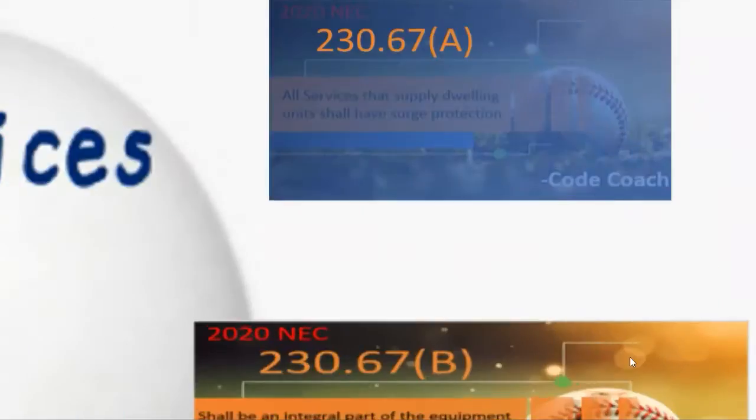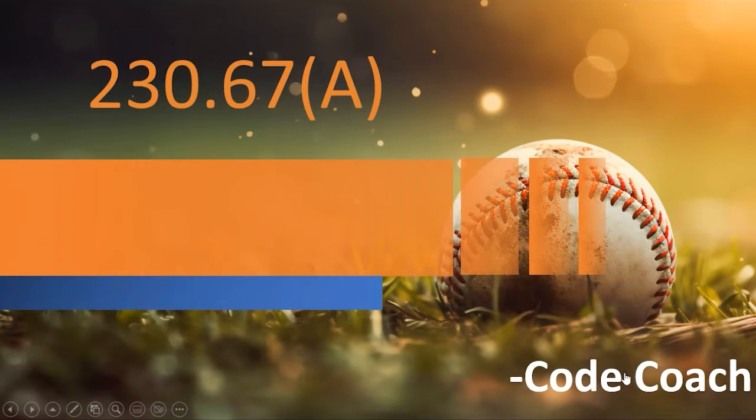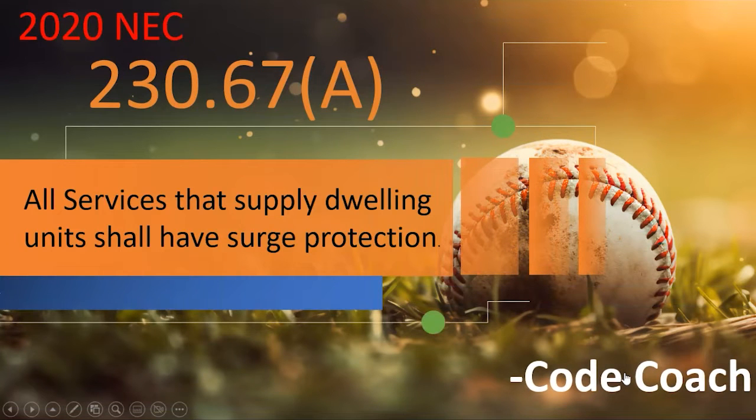Starting in 230.67A, it requires surge protection on all services that supply dwelling units. So every single service that supplies a dwelling unit is required to have surge protection. This currently excludes commercial applications, which could get very complicated and expensive.